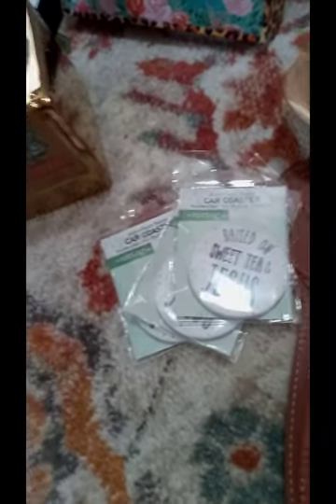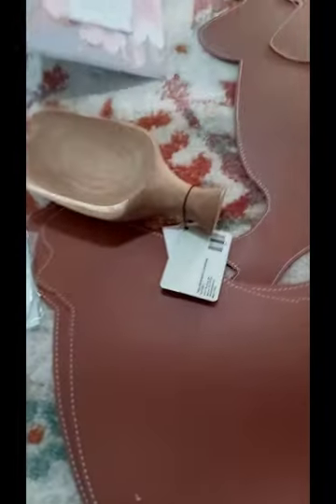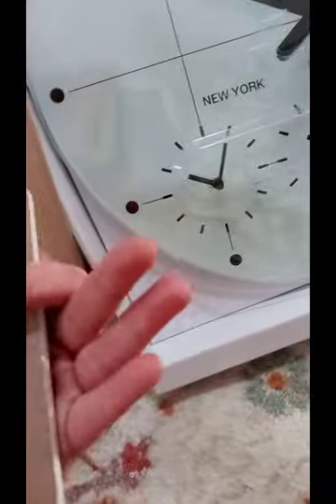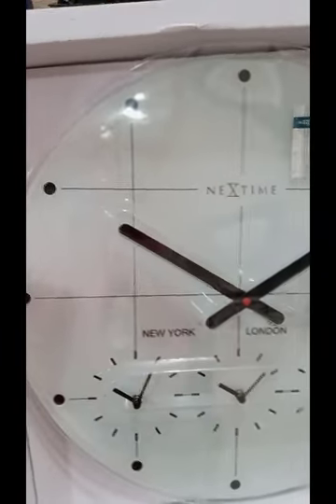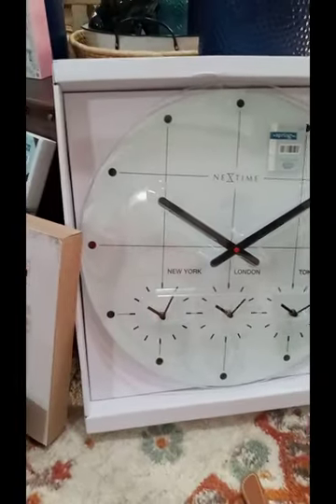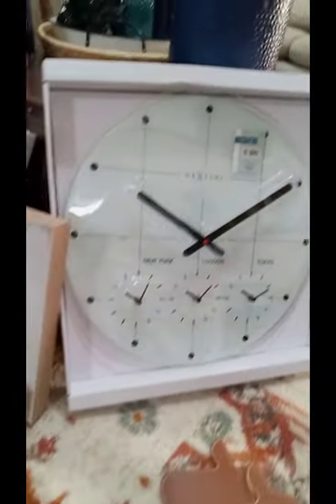Raised on Sweet Tea and Jesus little car coasters — these were $0.39. I got some placemats. If you guys know me, I'm obsessed with chickens and roosters, so I got a few of those. Another cute find I got is a 'Keep Calm and Soak On' sign, and that was $0.59 — I'm going to plan on hanging it on the bathroom door. I got this beautiful clock. It was originally $79.99 and I got it for $7.99. We did not have a clock, so this is working out great for home decor.